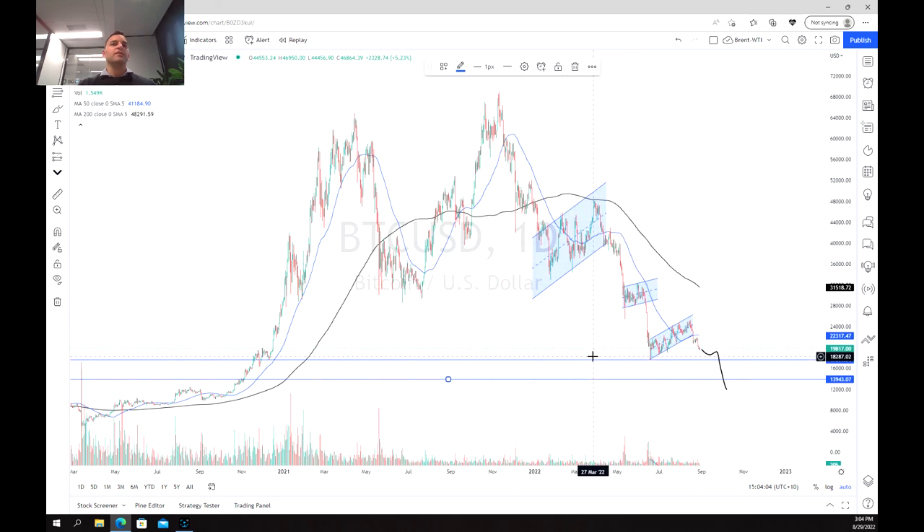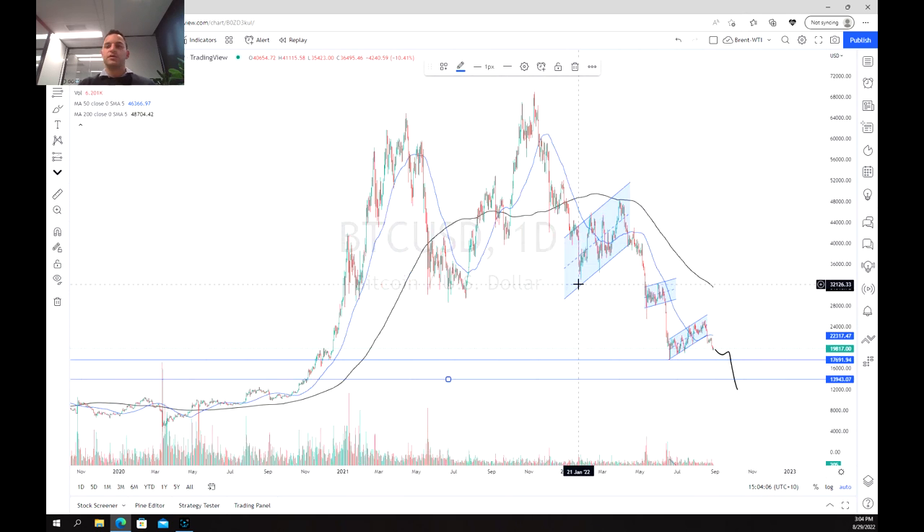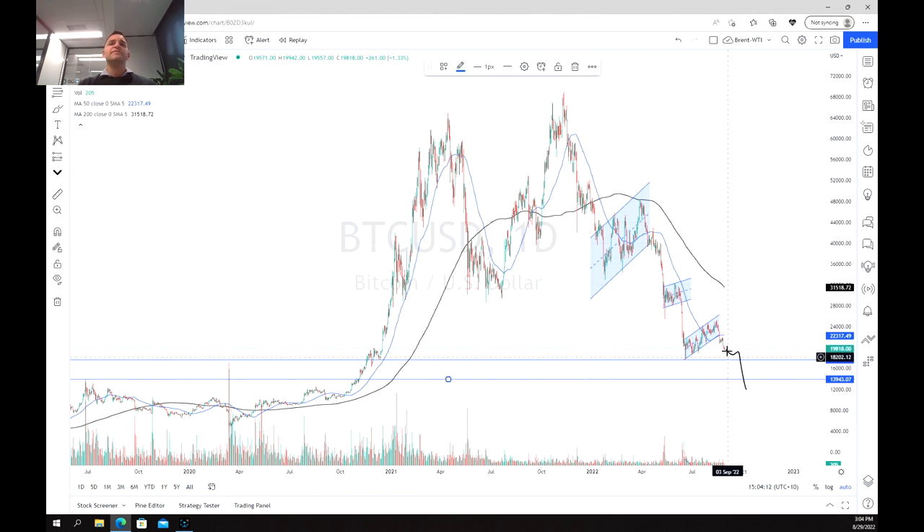Bitcoin is looking very much exhausted on the sell side, but there's still no indication yet to buy. So we're definitely looking for a potential short opportunity, especially on the break of $17,500, for a pretty good potential reward all the way down to $13,500. Thanks for watching and good luck trading.